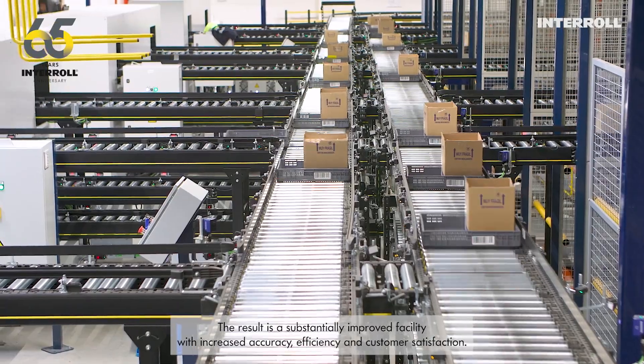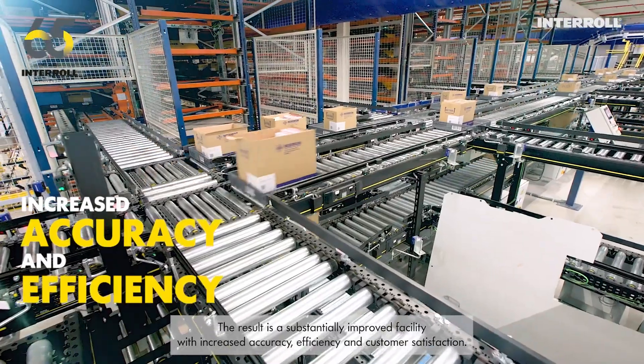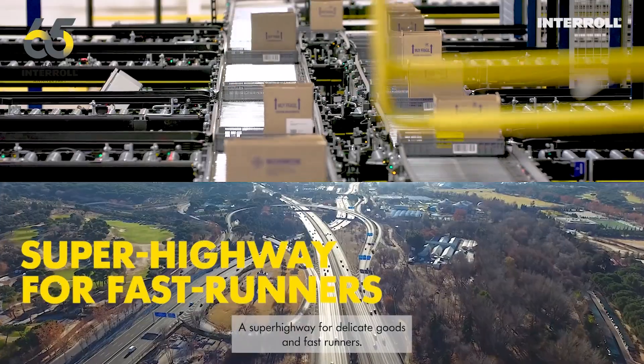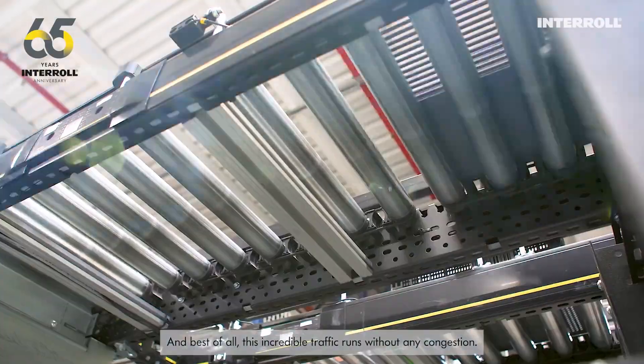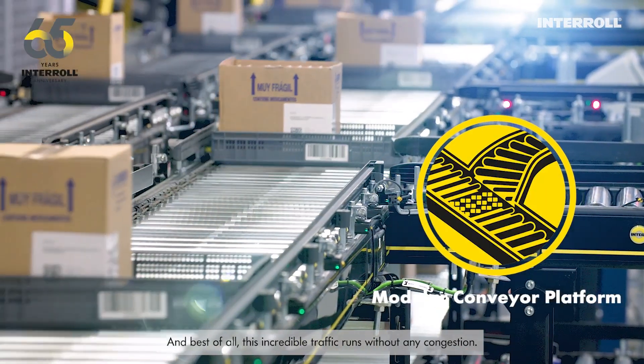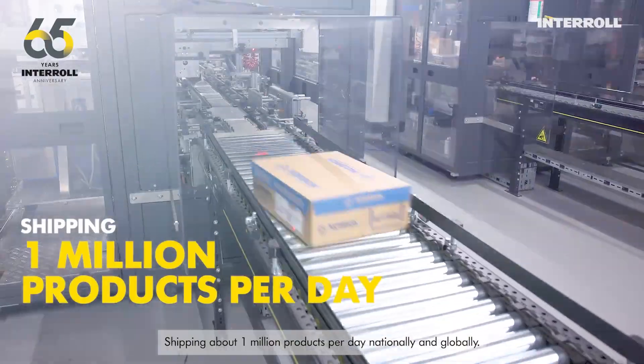The result is a substantially improved facility with increased accuracy, efficiency, and customer satisfaction. A super highway for delicate goods and fast runners — and best of all, this incredible traffic runs without any congestion, shipping about one million products per day nationally and globally.